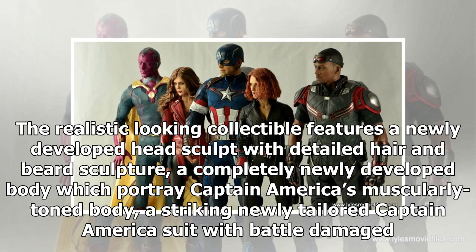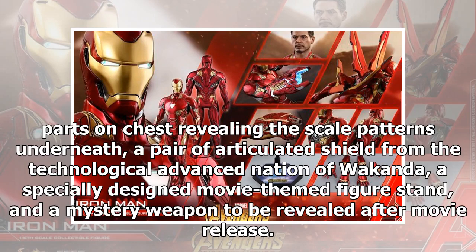The realistic-looking collectible features a newly developed head sculpt with detailed hair and beard sculpture, a completely newly developed body portraying Captain America's muscularly toned physique, a striking newly tailored Captain America suit with battle-damaged parts on the chest revealing scale patterns underneath, a pair of articulated shields from the technologically advanced nation of Wakanda, a specially designed movie-themed figure stand, and a mystery weapon to be revealed after movie release.